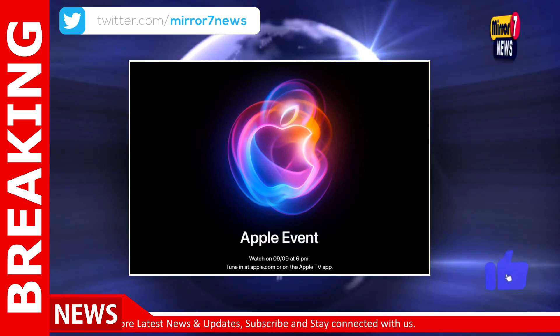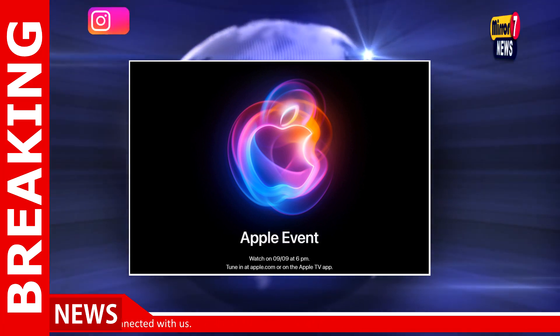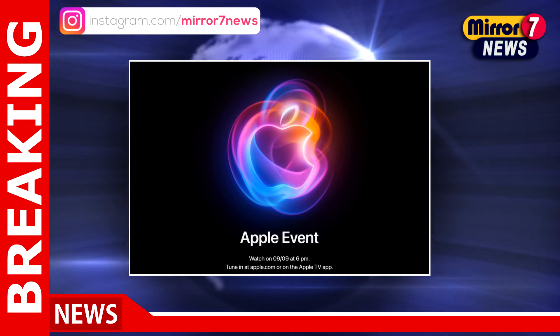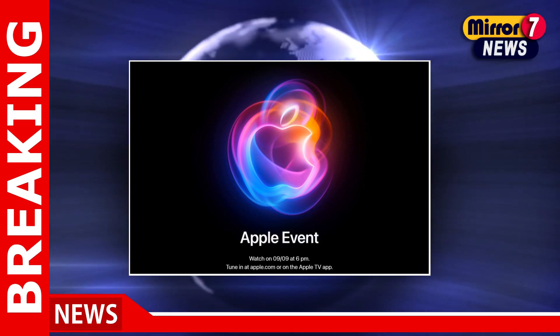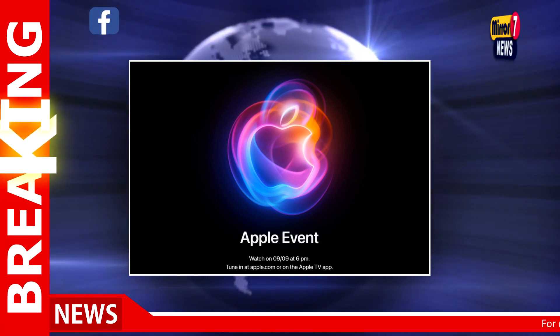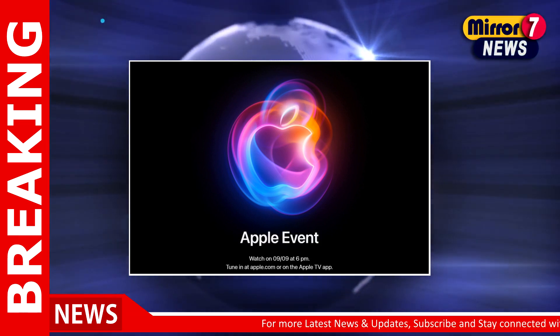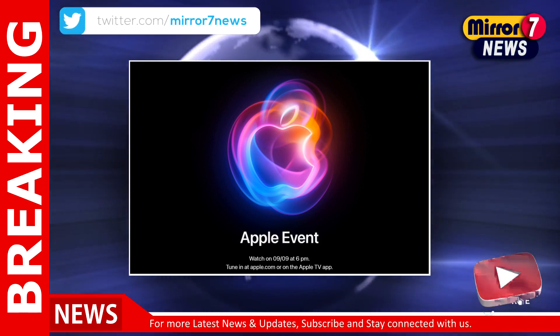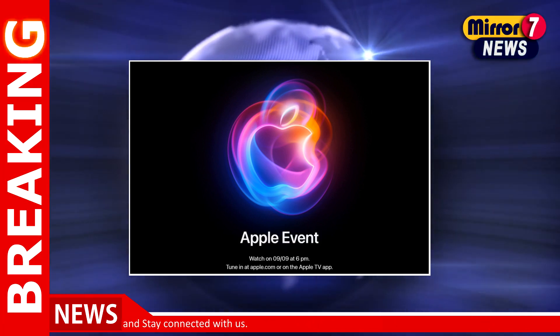As the countdown to Apple's 'It's Glow Time' event continues, these leaks have stoked considerable anticipation. While we'll have to wait for the official announcement to confirm these details, it's clear that Apple is gearing up to offer a range of exciting upgrades and new features with the iPhone 16 series. Stay tuned for more updates as we approach the event and prepare for an array of innovative announcements from Apple.